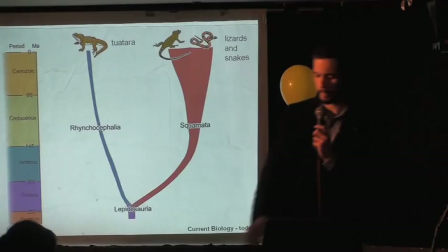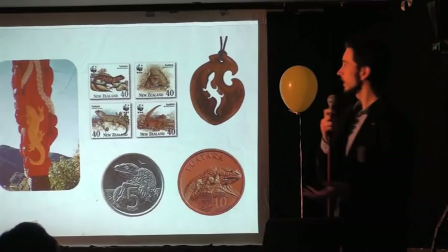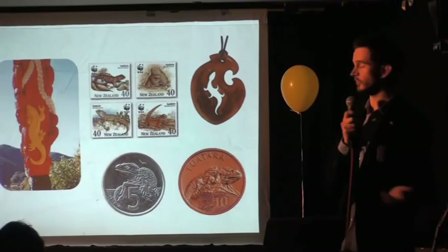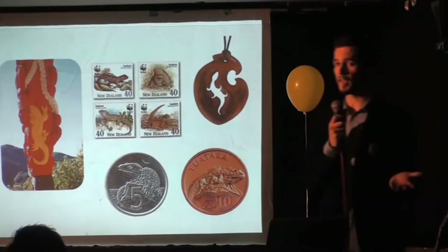Maybe some people more than others. This is supported by both anatomical and genetic data. So this interesting ancestry means that the tuatara is celebrated in New Zealand as an iconic animal, much like the kiwi bird. You find it featuring on stamps, in the art of the Maori, in souvenirs, and for several years it was on the five-cent coin.